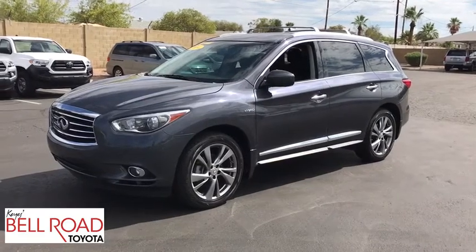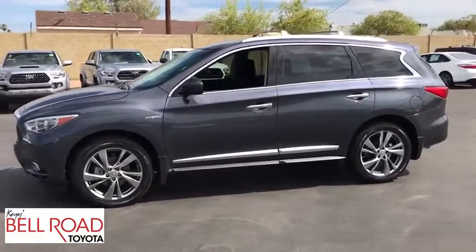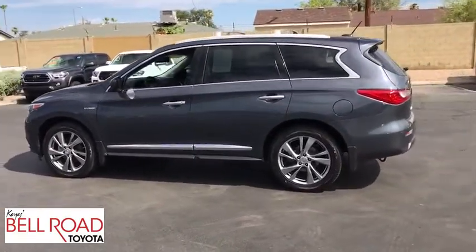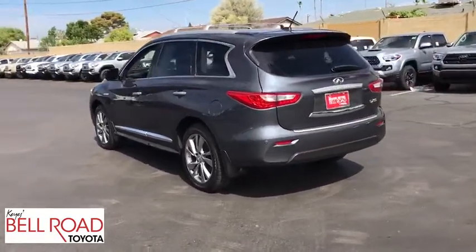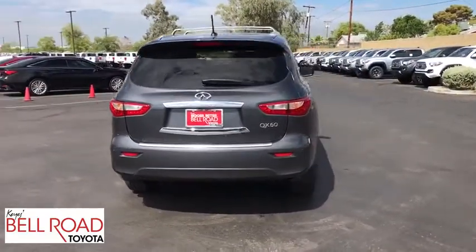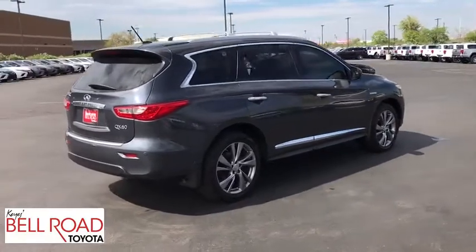The 2014 Infiniti QX60. The Infiniti QX60 is the perfect blend of luxury and practicality. This crossover SUV not only provides ample space for passengers and cargo, but also an interior that screams luxury. In addition, the QX60 offers extremely high levels of safety, all with a sleek new design.